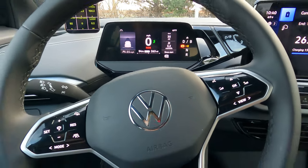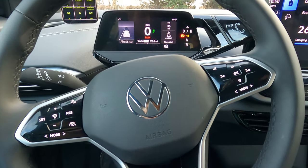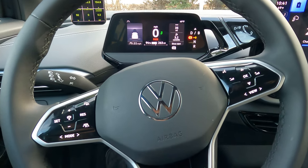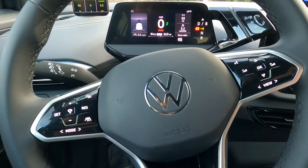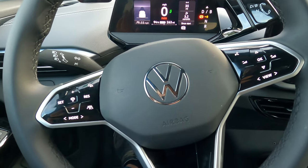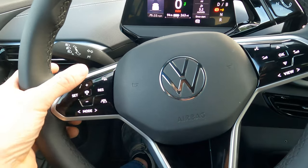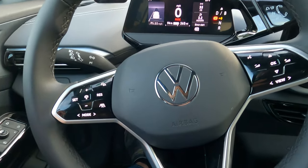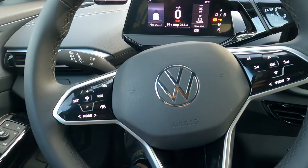I actually like it — maybe it's because I'm an iPhone user and I liked when they added haptic features to the iPhone. Just be aware when you're driving: the biggest issue I've had is that because the wheel is a little curved, I'll accidentally hit the controls when moving my hand, but it's only been on this side for me at least.